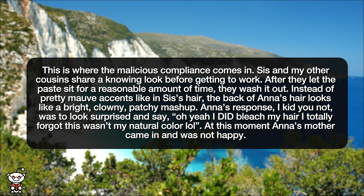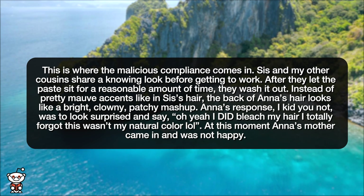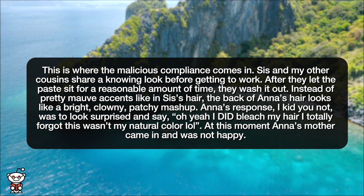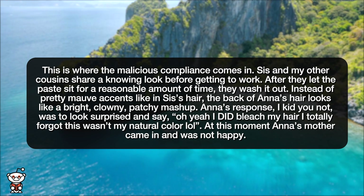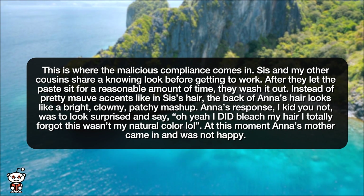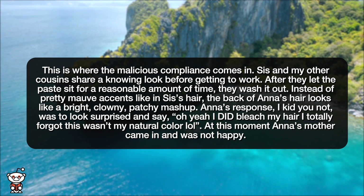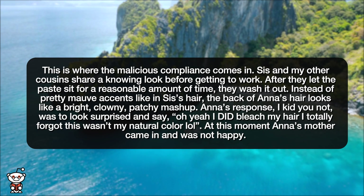Sis and my other cousins share a knowing look before getting to work. After they let the paste sit for a reasonable amount of time, they wash it out. Instead of pretty mauve accents like in sis's hair, the back of Anna's hair looks like a bright, clowny, patchy mashup. Anna's response — I kid you not — was to look surprised and say, 'Oh yeah, I did bleach my hair. I totally forgot this wasn't my natural color.'